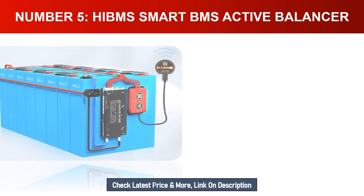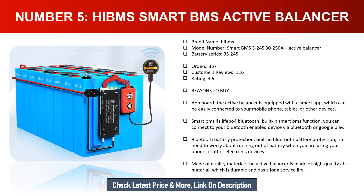Number five: Hibms Smart BMS Active Balancer. Brand name: Hibms. Model number: Smart BMS 3-24S 30-250A Active Balancer. Battery series: 3S-24S. Orders: 357. Customer reviews: 116. Rating: 4.9. Reasons to buy: the active balancer is equipped with a smart app, easily connected to your mobile phone, tablet, or other devices. Smart BMS 4S LiFePO4 Bluetooth — built-in smart BMS function, connect via Bluetooth. Built-in Bluetooth battery protection — no need to worry about running out of battery. Made of high quality ABS material, durable with a long service life.